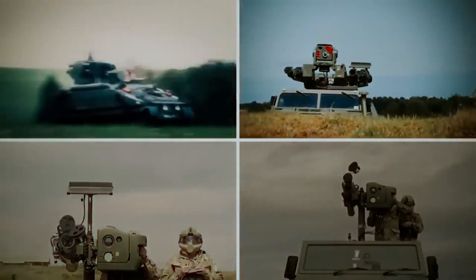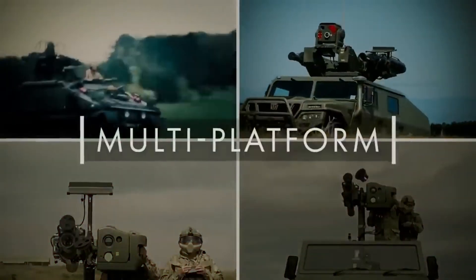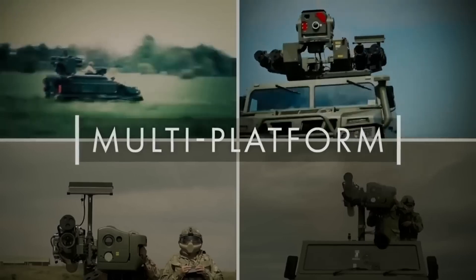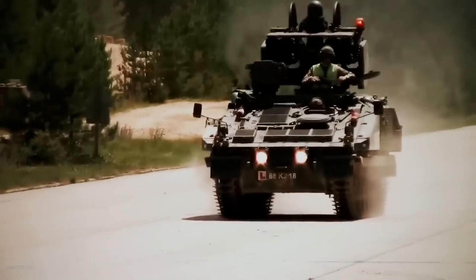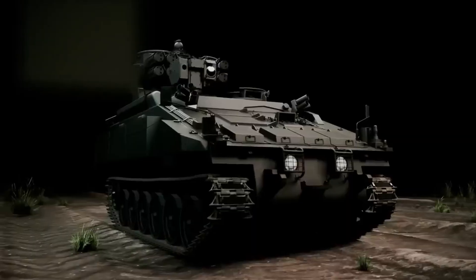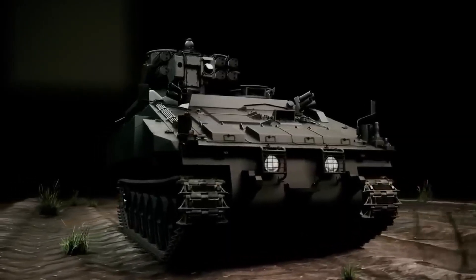The Starstreak missile is developed in three variants: the Portable Air Defense System (SL), the Lightweight Multiple Launch System (LML), and the version based on the Stormer platform. The last variant is designed to provide air defense for armored units.